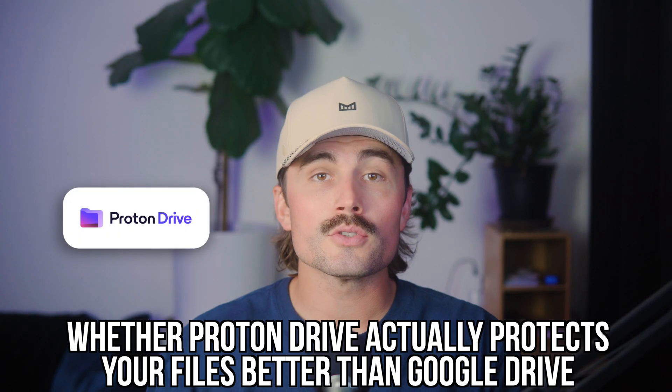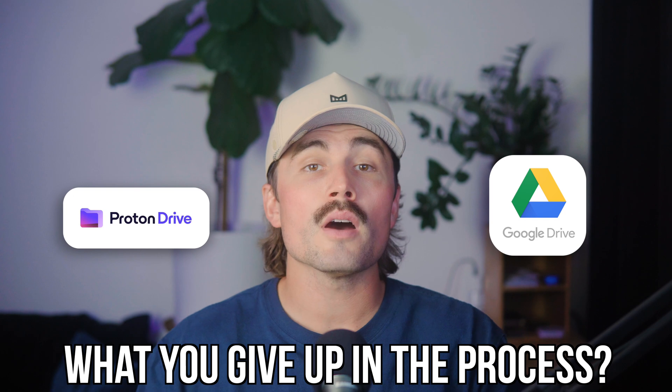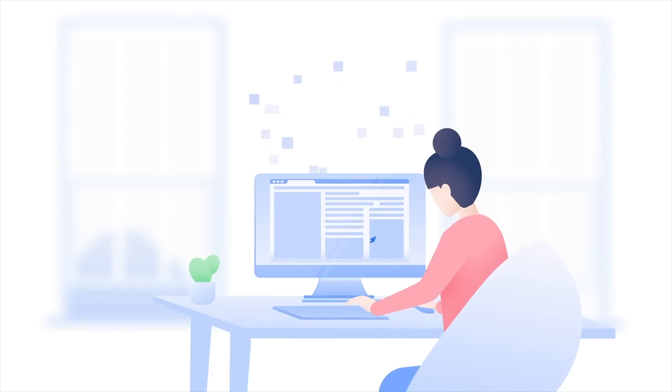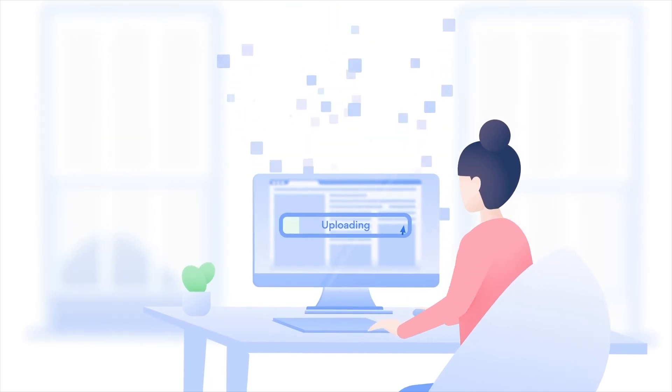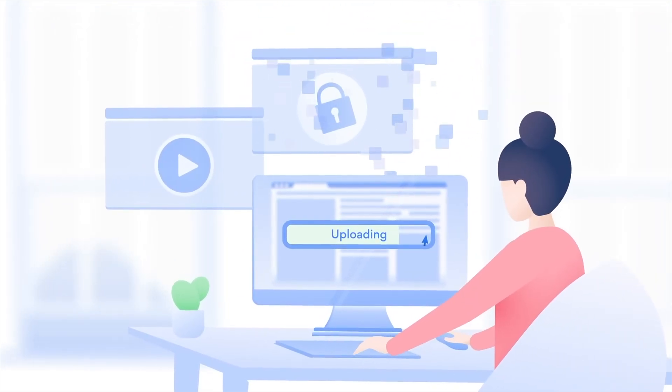In this video, we're diving into whether Proton Drive actually protects your files better than Google Drive and what you give up in the process. My name is Eric Kunstaker, and on this channel we cut through the fluff so you can stay safe online without drowning in tech jargon. If you've ever uploaded something to the cloud and thought, wait, who else has access to this? Then you're not alone — that question is basically the reason Proton Drive exists. We're going to walk through how both platforms handle privacy, what it's like using them day to day, and we'll even run a little real-world test uploading and sharing a big file. So let's get into it.